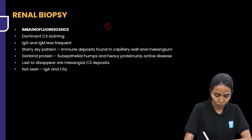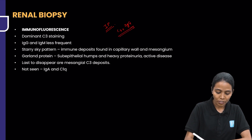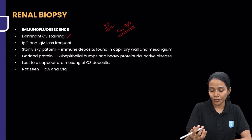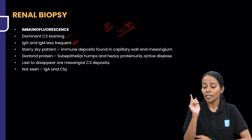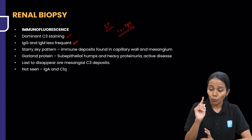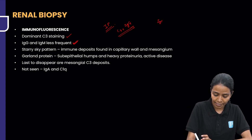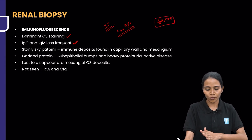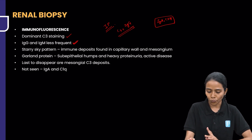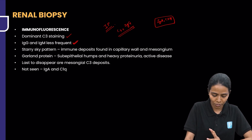In immunofluorescence, there is going to be C3 and immunoglobulin. Dominant C3 staining is seen wherever antibodies are deposited, and IgG and IgM are less frequent. Importantly, what you are NOT going to see is IgA and C1Q. In PSGN you are going to see only C3 and IgG.